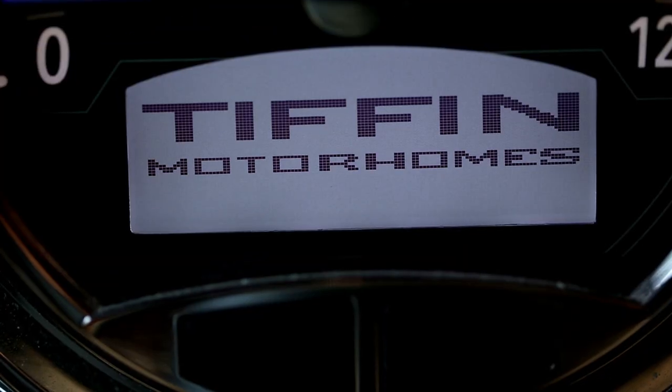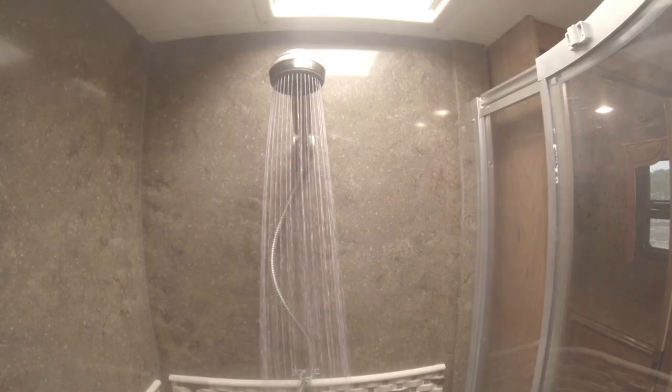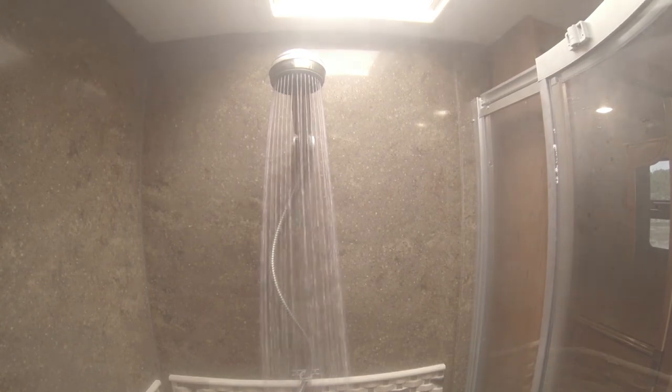So whenever you stop for diesel, you're refueling your heating system at the same time. The Aquahot system can also preheat your vehicle's engine, ensuring easy startup in cold weather months. The luxury and comfort of the Aquahot system — just another way Tiffin goes the extra mile for our customers.